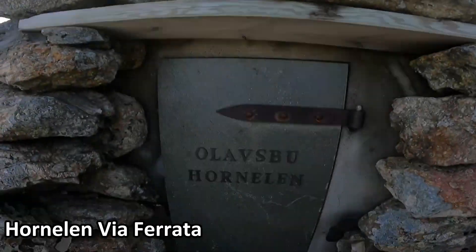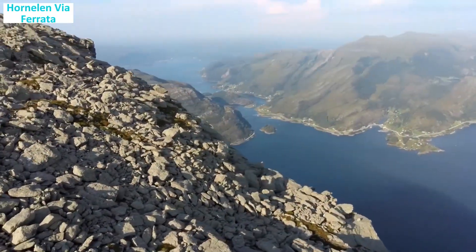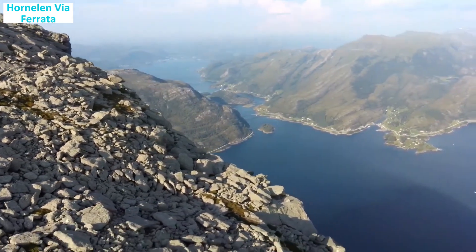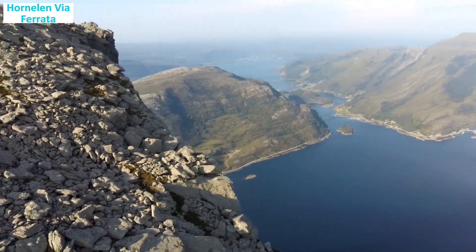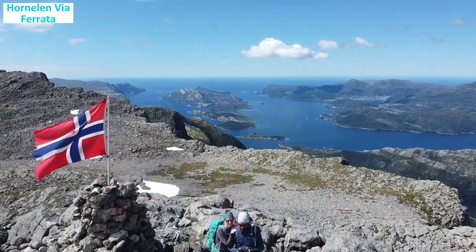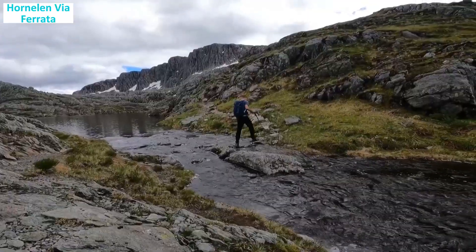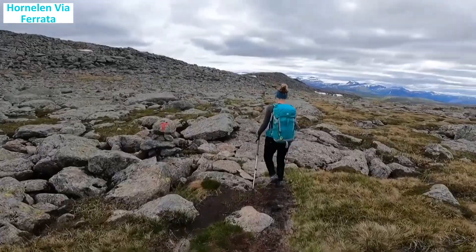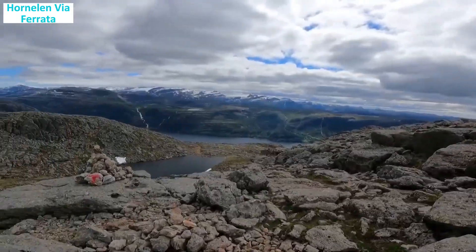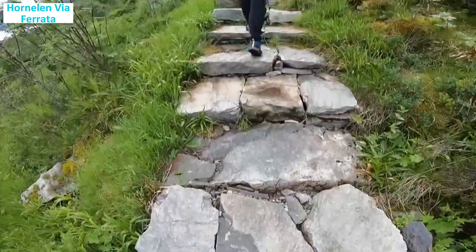Hornelen & Veaferrata: are you ready for an unparalleled outdoor experience? Hornelen & Veaferrata is a brand new climbing route in Bremanger, Nordfjord, that takes you 860 meters straight up Europe's highest sea cliff. With air all around you and the sea straight underneath, this is an experience you will not forget. Hornelen & Veaferrata offers three climbing routes: Ornelia, Olavsruta, and Hexabej. Hexabej is named after the lower part of the mountain wall and is a great half-day tour suitable for people of an average fitness level.